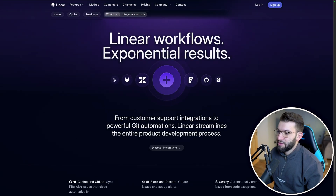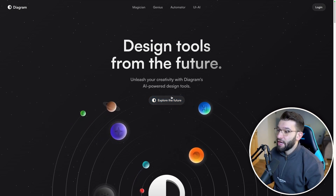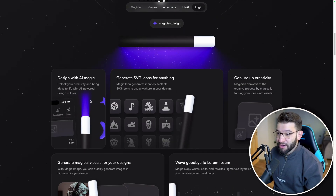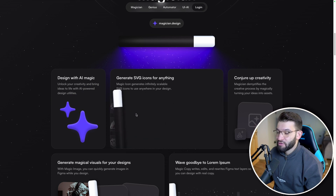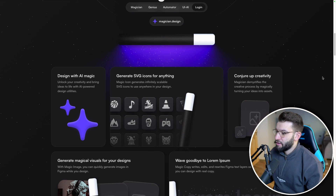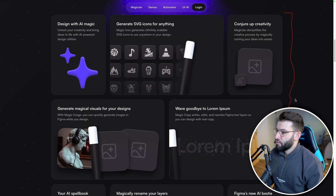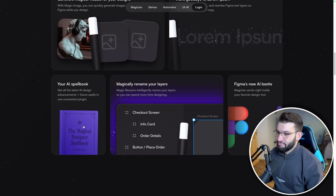Another cool website that actually uses Bento Grids is Magician — or the Diagram company behind Magician, which is an AI plugin for Figma. If you scroll down, you'll find Bento Grids where each box is animated — whenever you move the mouse inside, it's interactive and follows the cursor smoothly. Each box has a different width and height compared to the others, but they all align within the same limits, making everything look really nice and interactive.